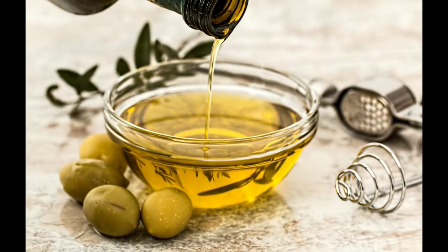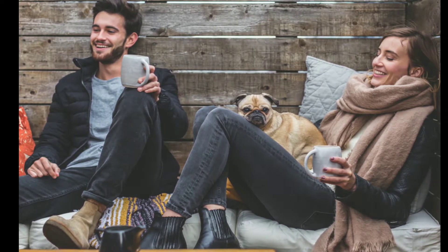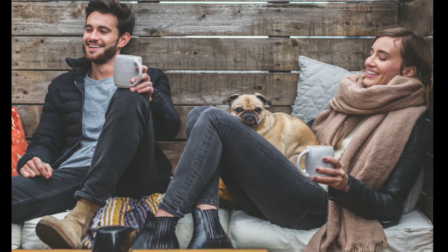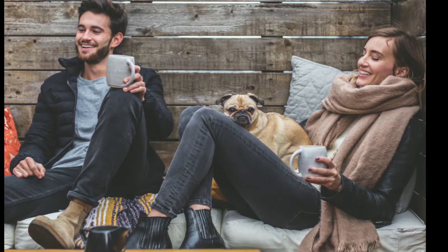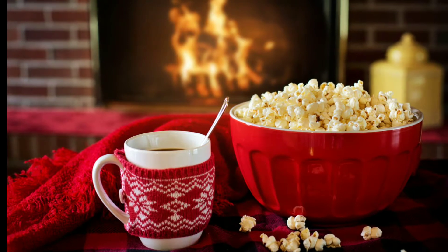Limit your coffee intake. Hot coffee on a cold day is a perfect match, and it is very common to take an extra cup of coffee. But if you drink hot coffee too much, your skin will become dry. So do not take too much coffee — you can take herbal tea instead of coffee.